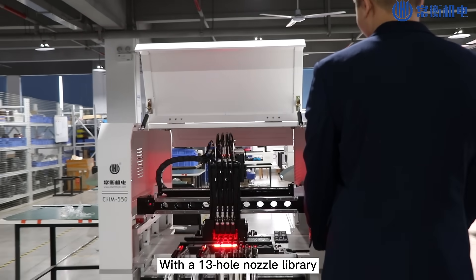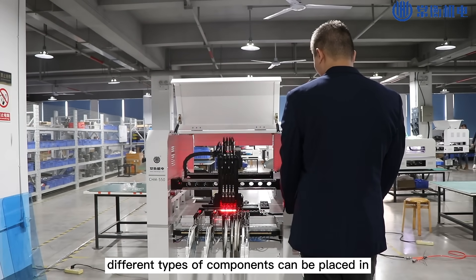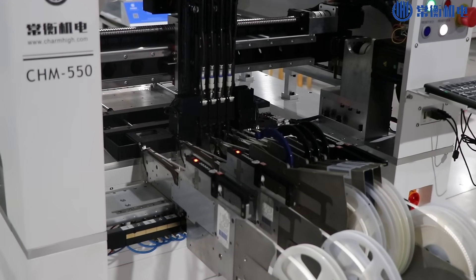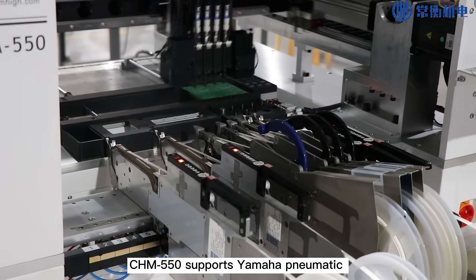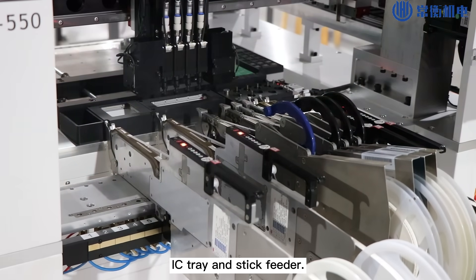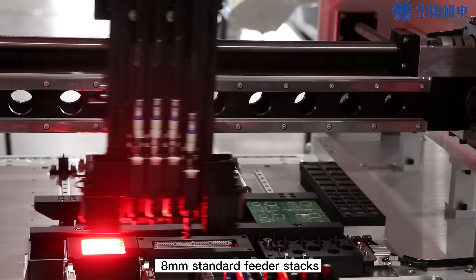With a 13-hole nozzle library, different types of components can be placed in corresponding holes in advance. CHM550 supports Yamaha pneumatic and electric feeders, IC-tree and stick feeder. It has 50 Yamaha 8mm standard feeder stacks.